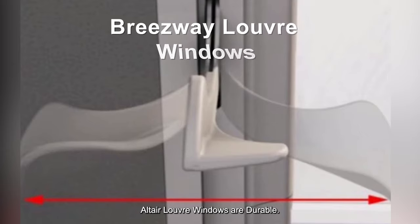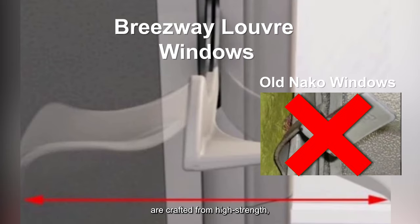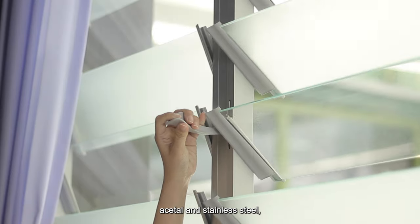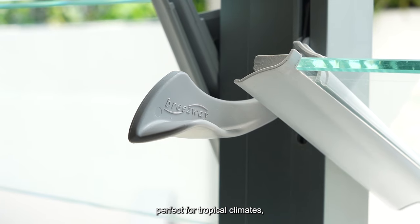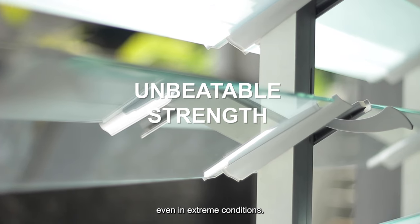Breezeway Altair louver windows are durable. The Altair louver handles are crafted from high-strength acetyl and stainless steel, perfect for tropical climates, offering exceptional durability and flexibility, even in extreme conditions.